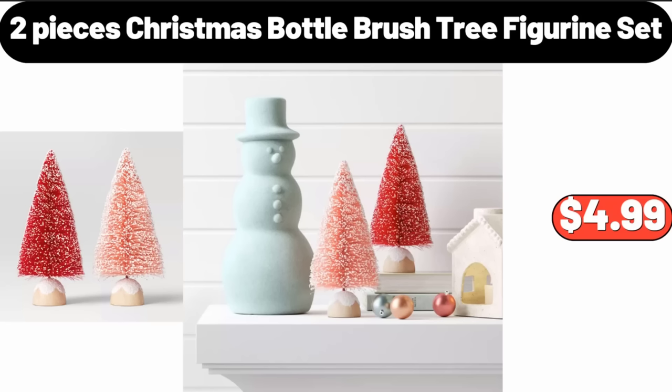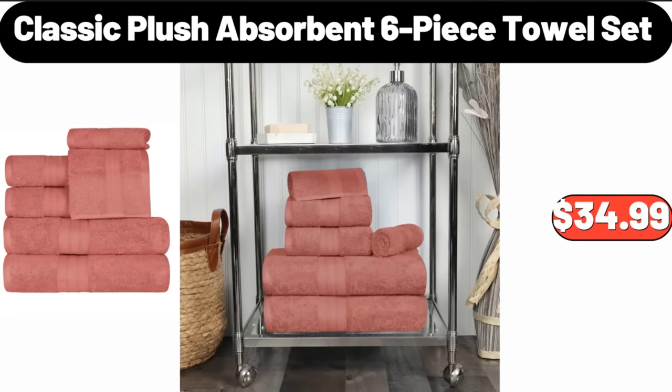2 Pieces Christmas Bottle Brush Tree Figurine Set, $4.99. Classic Plush Absorbent 6-Piece Towel Set, $34.99.